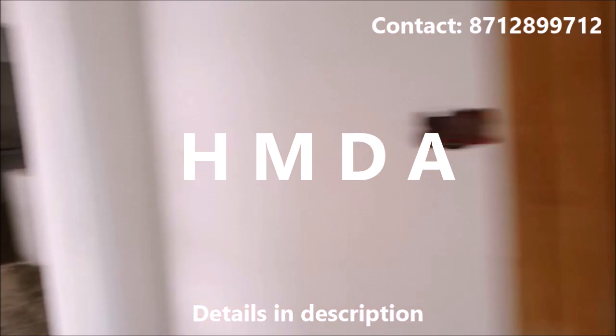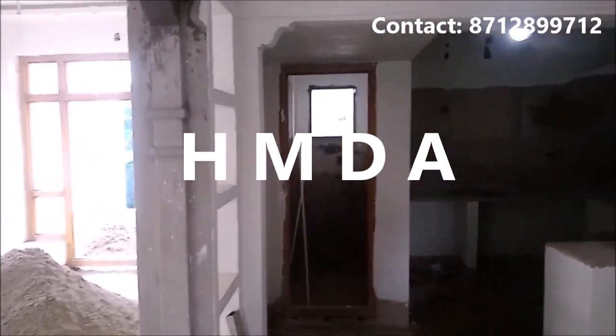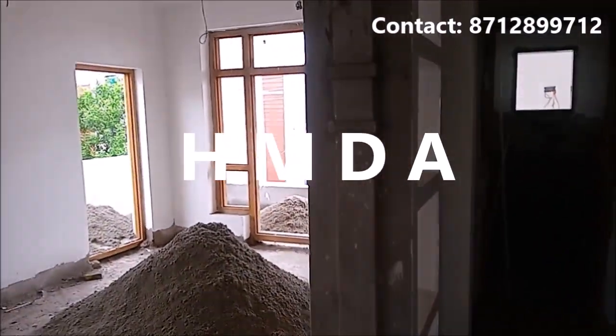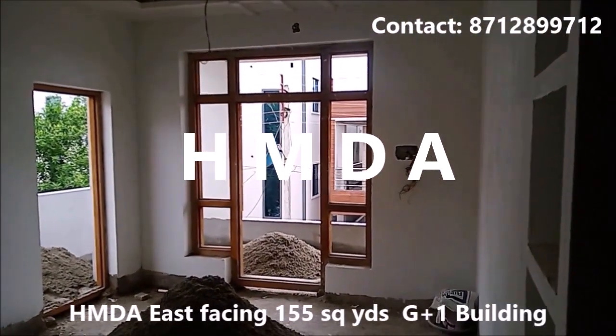Bedroom attached bath. 150 square yards, G plus 1, east facing building, HMDA layout, Sinvasanagar, Aralnagar, Rampalli. Details in the description.